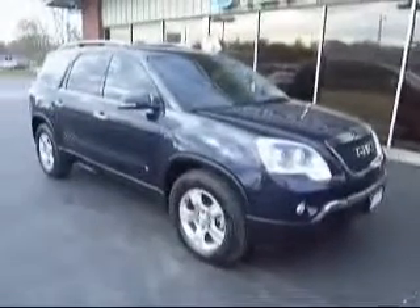People's Auto would like to show you around this 2009 GMC Acadia. As you can see, it's blue in color. It's a very nice vehicle and it's in excellent condition.